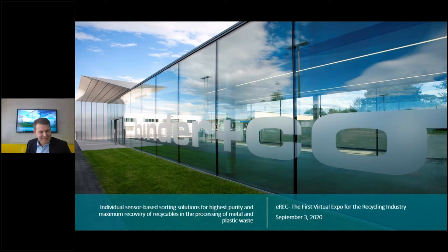Thank you very much for that kind introduction. My name is Georg Weingrell and I'm the product manager for our sensor-based sorters at Binder & Co. Welcome, and thank you for deciding to share your time with me. The title of today's presentation is: Individual Sensor-Based Sorting Solutions for Highest Purity and Maximum Recovery for Recyclables in the Processing of Metal and Plastic Waste.